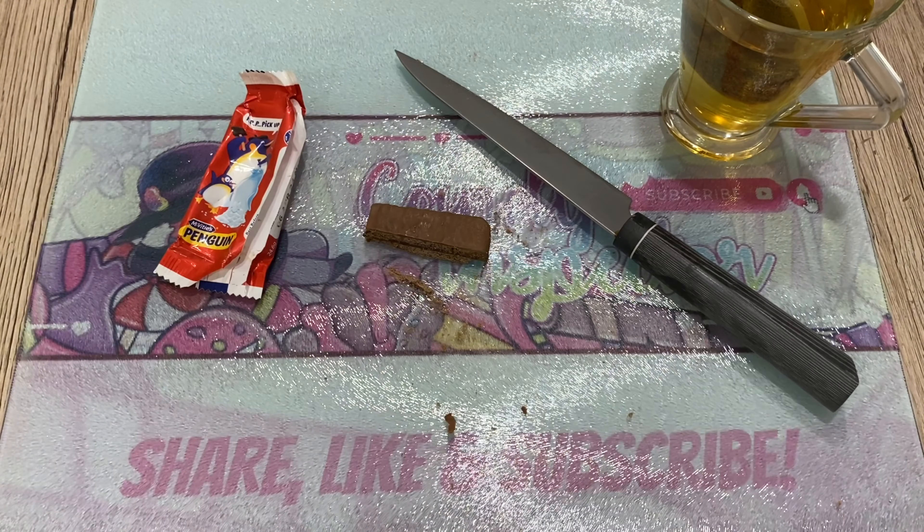I'm giving it the benefit of the doubt for now — a three — but I'll try to grab some more imported and try it again. Hopefully it'll be better, because McVitie's do great cookies — their digestive cookies and the Gold I tried were very good. This was very disappointing. Anyway, I hope you enjoyed this inspection of McVitie's Penguin. Please share, like, subscribe — thank you so much, see you next time, bye bye!